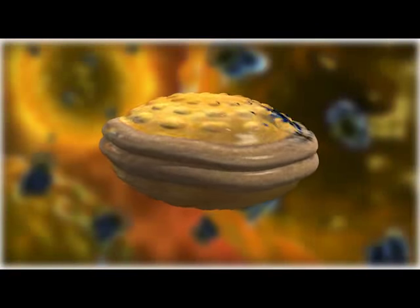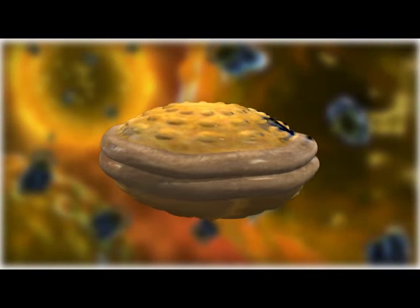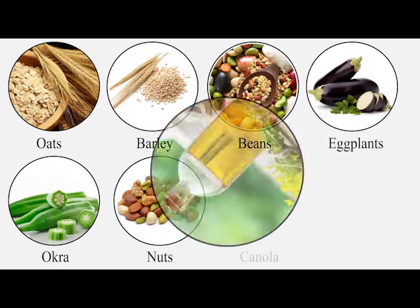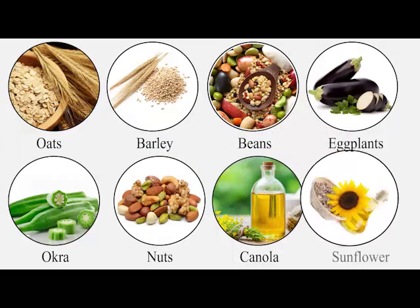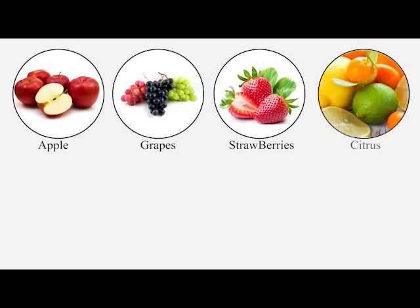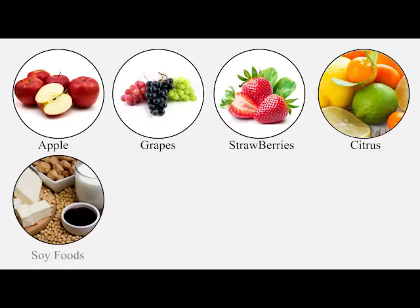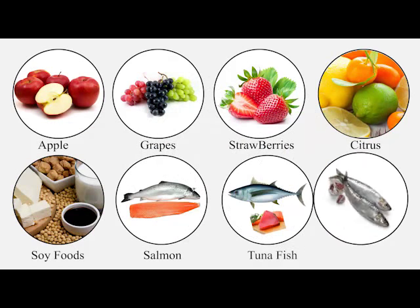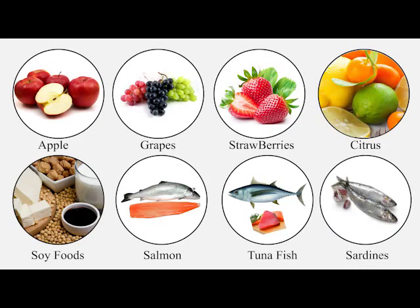Good cholesterol can be supported by foods like oats, barley, beans, eggplant, okra, and nuts, vegetable oils such as canola and sunflower, fruits like apples, grapes, strawberries, or any citrus fruits, soy-based foods, fatty fish particularly salmon, tuna, and sardines, and also foods rich in fiber.